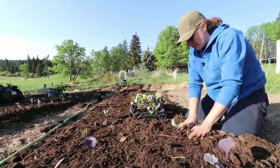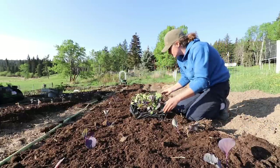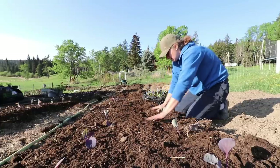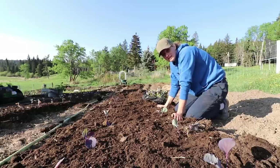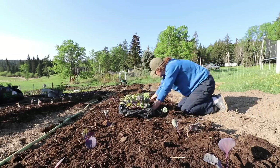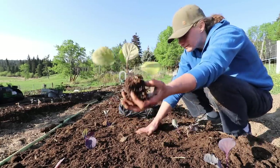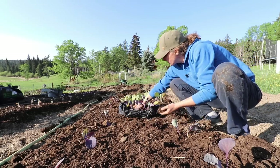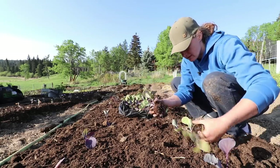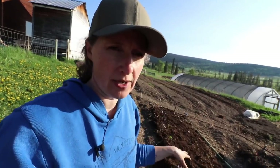The nice thing about planting brassicas fairly close together is that as the plant grows and the leaves shade the soil, it tends to suppress weed growth. These are soil blocks — you can see the roots coming out of the bottom. They're pretty hardy, so the roots have grown together in the blocks, but you can just pull them apart without causing much damage to the plants.